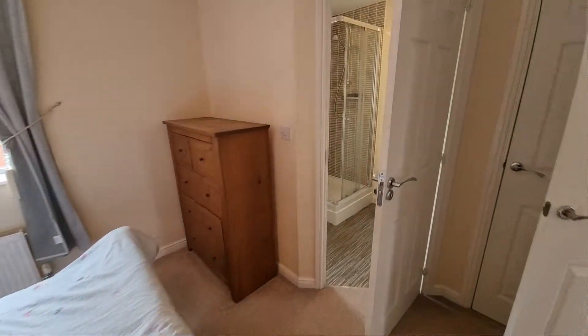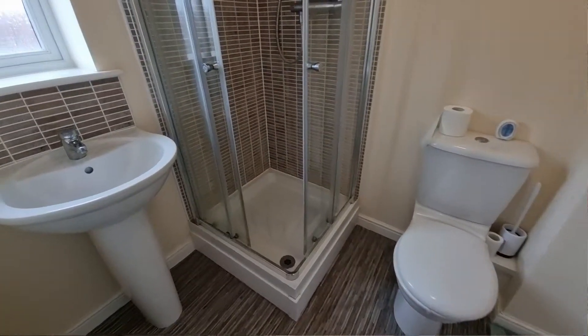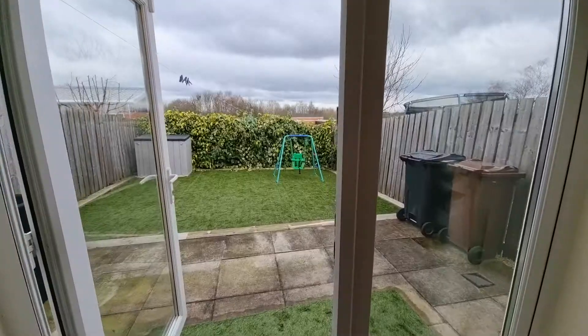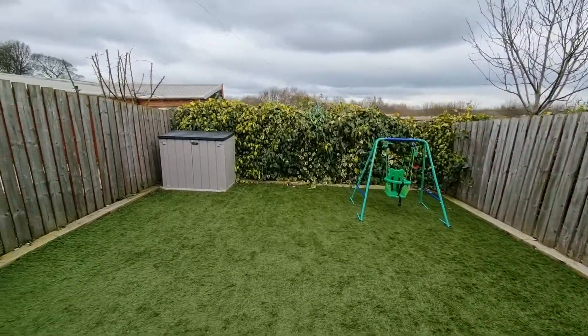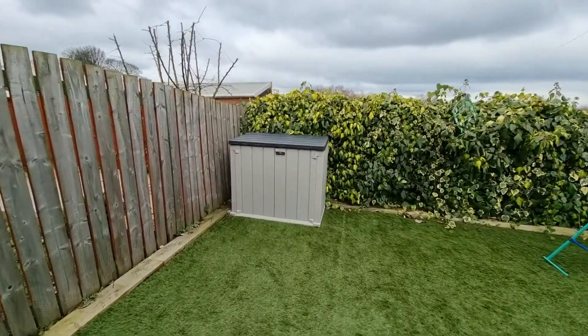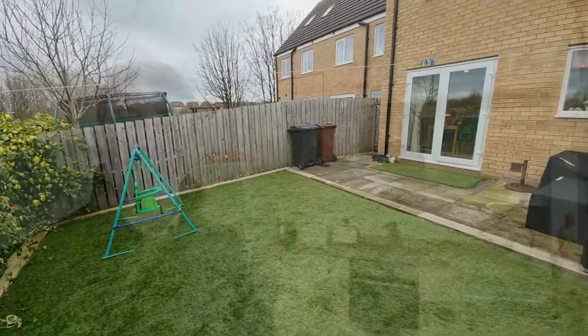As we go outside to the front of the property there is off-street parking for two vehicles. To the rear is one of my favourite areas — the rear garden. It's enclosed and low-maintenance, with a flagged area and also a section of artificial lawn, making it a great space if you love to entertain but want that easy, low-maintenance type of garden.